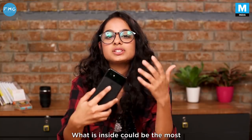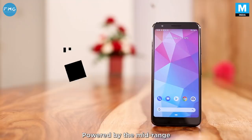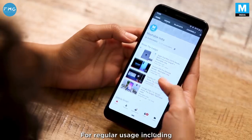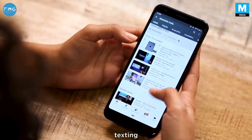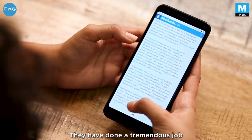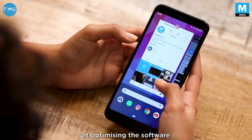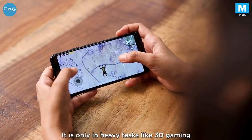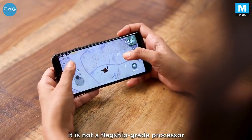What's inside could be the most underwhelming part of the Google Pixel 3a, especially for Indians. Powered by the mid-range Snapdragon 670, paired with 4GB of RAM, the phone will seem underpowered for the price. For regular usage including social media, texting, video consumption and scrolling between apps, the phone will keep up with no issues. They've done a tremendous job at optimizing the software to make the most of the chipset. It's only in heavy tasks like 3D gaming that you'll be reminded it's not a flagship-grade processor.